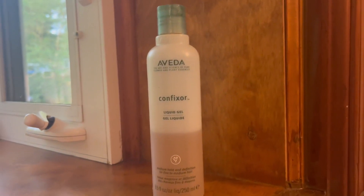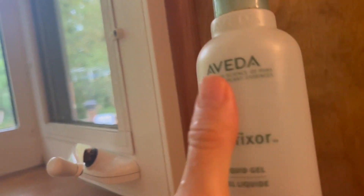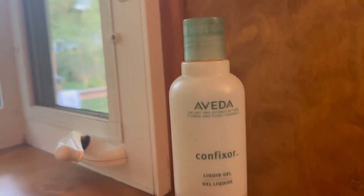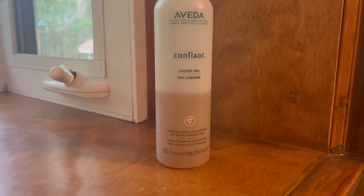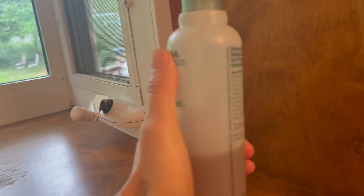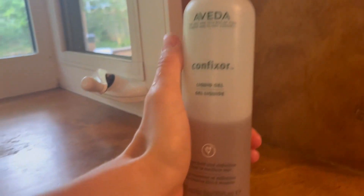The Confixor gel — the gel of all gels. This is my favorite gel. It smells so good, it's so herbal. It smells sort of maybe a little bit like a rosemary essential oil mixed with maybe a hint of something else, kind of spicy.